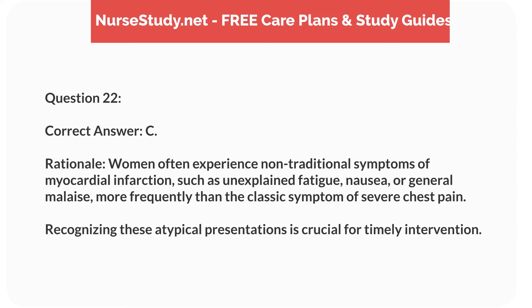Rationale. Women often experience nontraditional symptoms of myocardial infarction, such as unexplained fatigue, nausea, or general malaise, more frequently than the classic symptom of severe chest pain. Recognizing these atypical presentations is crucial for timely intervention.